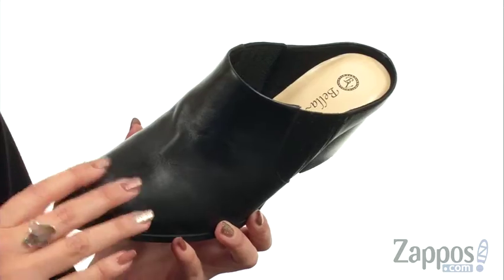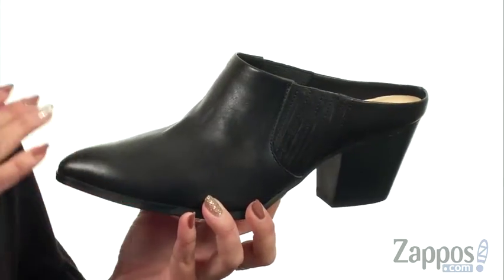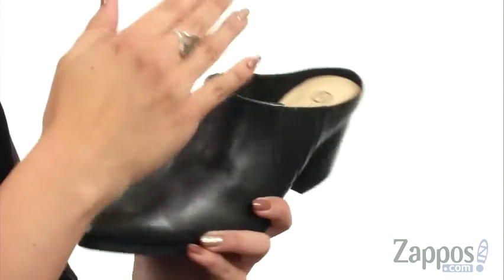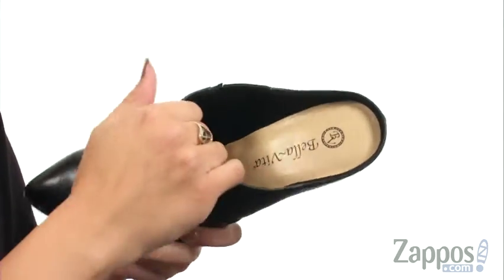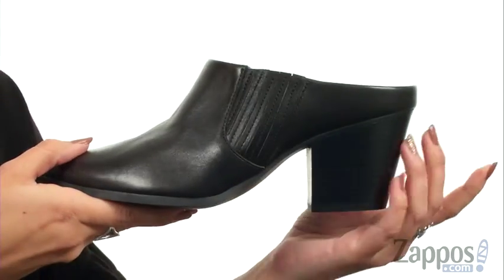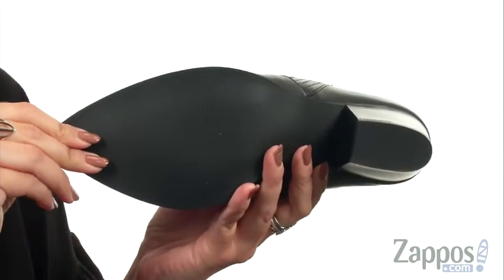This stylish mule is made with either a leather or suede upper construction. It shows off goring panels on both sides, so it's gonna give you some great stretch, but it's really easy to slip on. Inside is a really soft man-made lining, and you've got a fully cushioned footbed as well. It's gonna be resting on a stacked cone heel and has a man-made outsole. Slip into some cool style with these mules from Bella Vida.